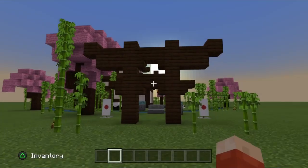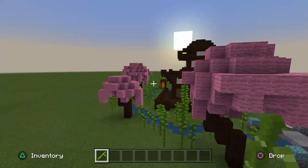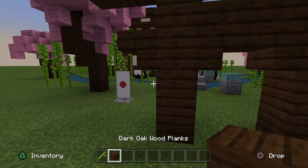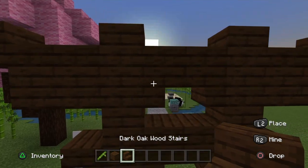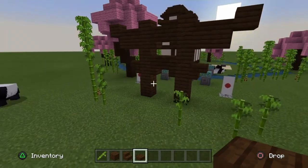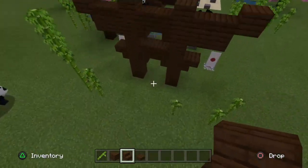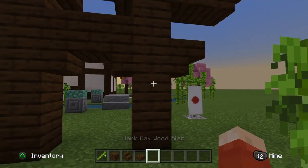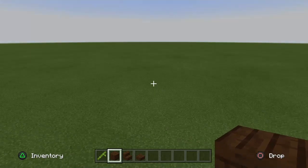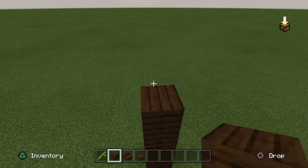Let's get on to the tutorial. First, grab yourself some bamboo — not much, he says, looking at the entire place filled with bamboo, but as much as you like. You also want some dark oak wood planks, dark oak wood stairs, and a slab so you can make these archway-looking things. Go to a nice big space because we want to build the entire garden as well. The gate is six blocks high — go up one, two, three, four, five, six, leave a two-block gap, then go up by six again on the other side.